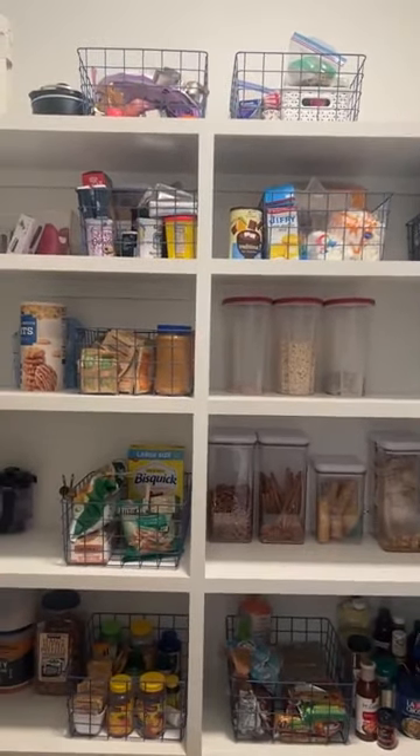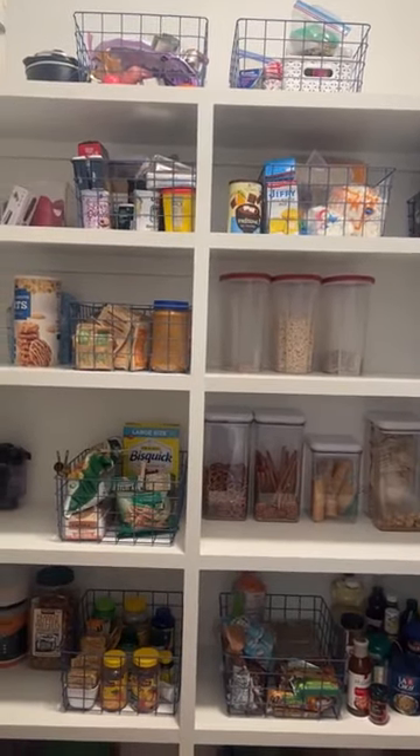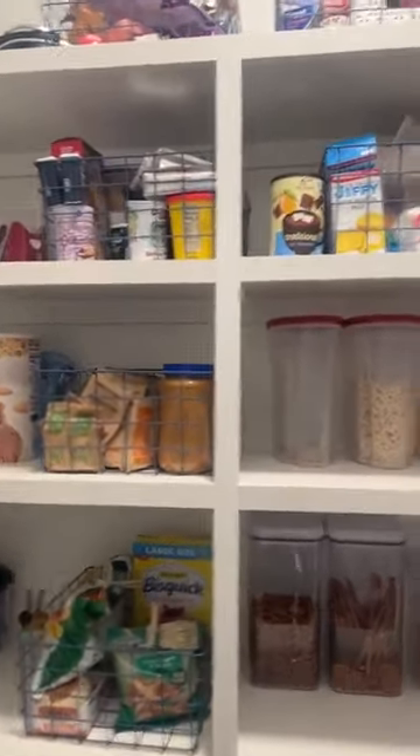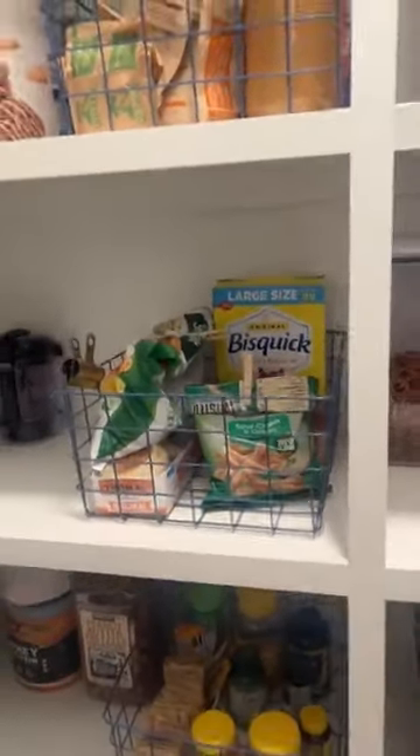Up at the top on the left is cookie stuff — anything I don't use very often goes at the very top. Then I have baking stuff, then cereal, peanut butter, a couple of extra things. But everything kind of has a place.